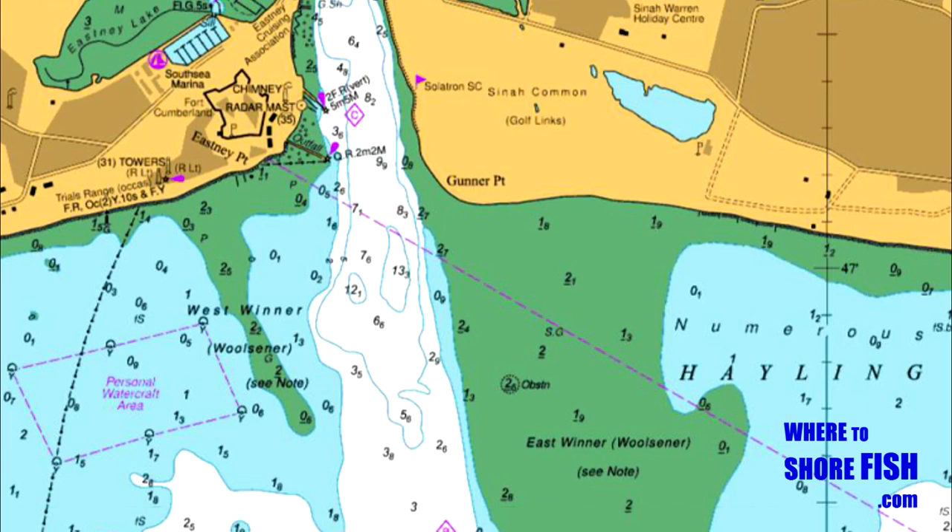We'll cover both sides of Langstone Harbour Entrance — the Hayling Island side and the Eastney side. The Hayling side is first, right at the harbour mouth, and we'll also take a look at the East Winner Sandbar, one of the South Coast's biggest sandbars that it's possible to fish from.